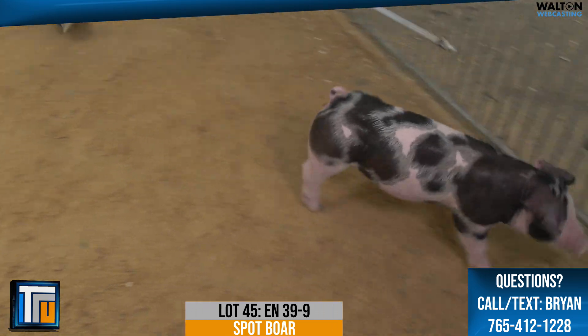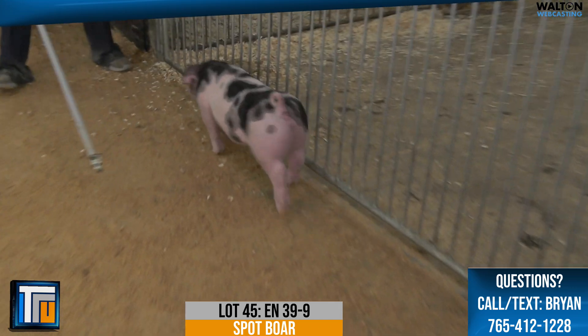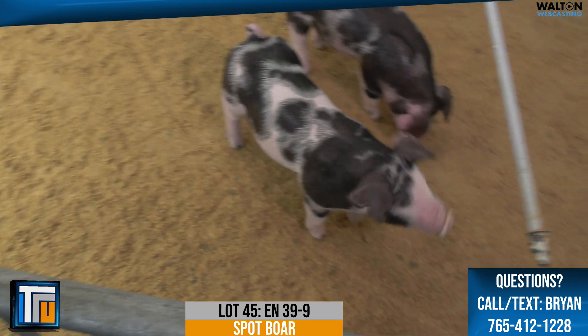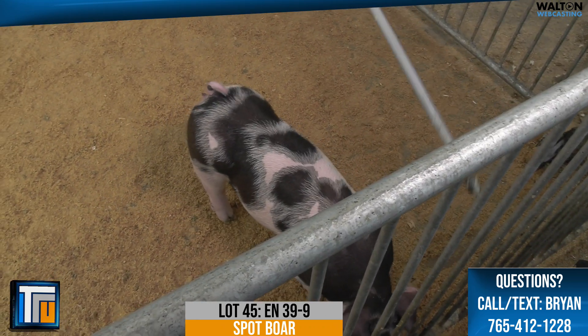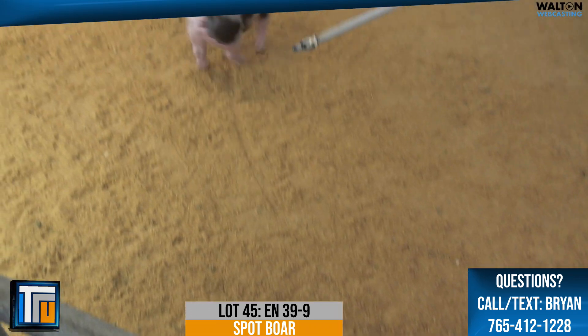Yeah, this is one impressive female. Proportions is the word right here — not only has she got the right type of pattern, stout, boxy, good muscle shape, still extended off of both ends. She has an absolutely incredible hind leg.